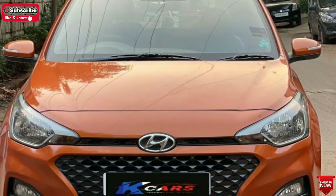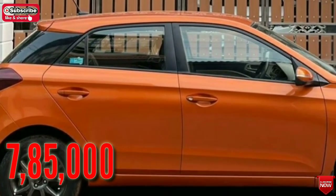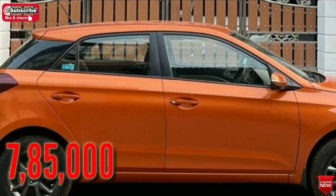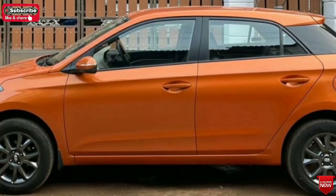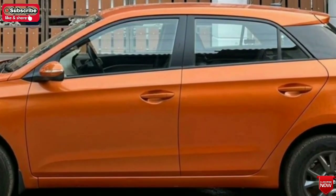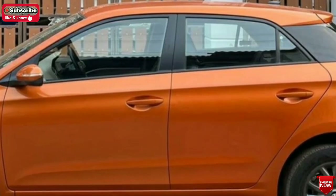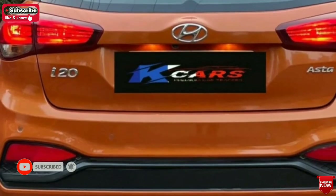Look at the price of the car. If you want to subscribe to the channel, please subscribe and share it.